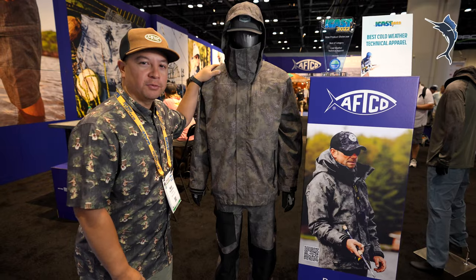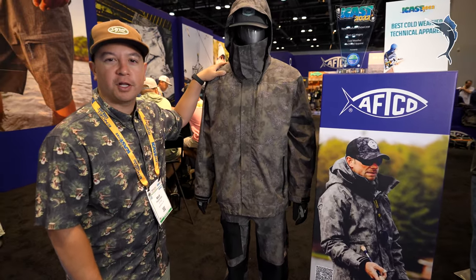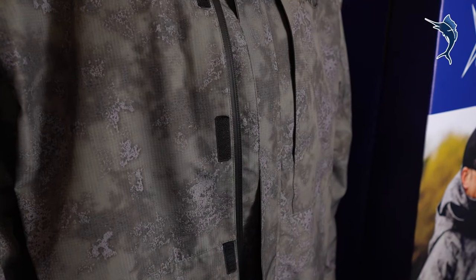Last year we introduced our Barricade Elite suit, which is the top of the line for us. Barricade comes in right under it, right around that $500 price point. The main difference with the Barricade suit versus Elite is it's a lot lighter.